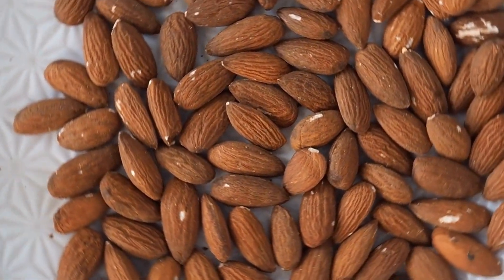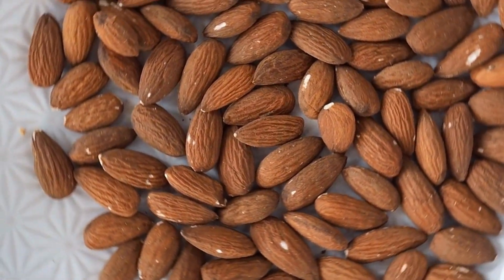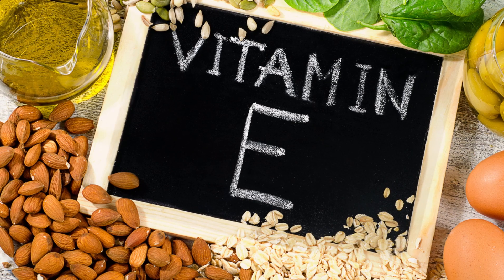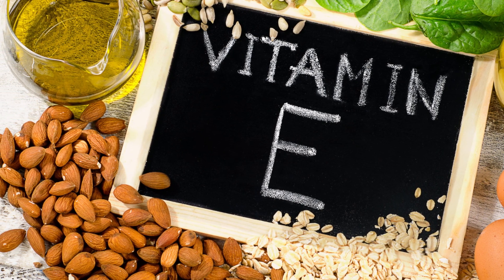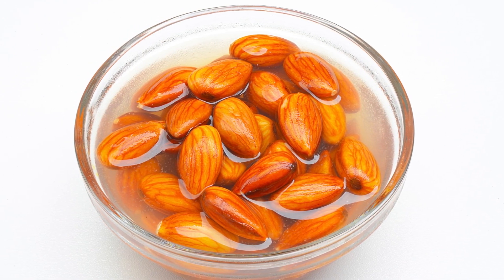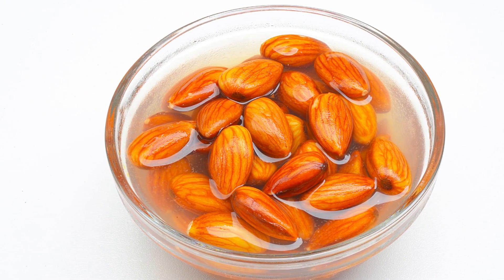Almond. Almonds are rich in vitamin E, which acts as an antioxidant. NCBI studies confirm that vitamin E fights oxidative stress and keeps the liver healthy. Eating soaked almonds daily is good for keeping your liver healthy.